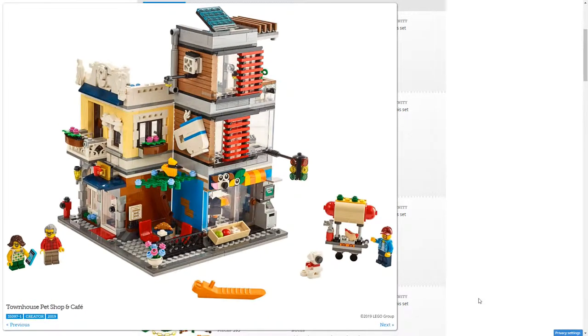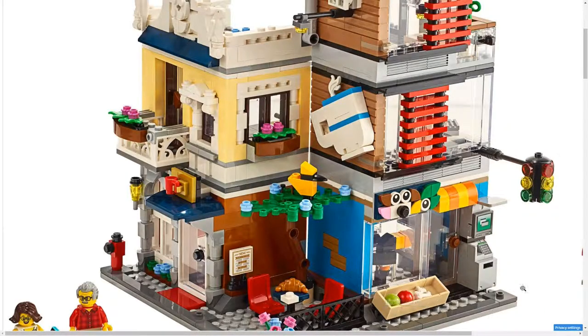Next up, we have got my favourite — the Townhouse Pet Shop and Cafe. This is basically a mini modular, just a modular without the back. And yeah, this looks great. I will definitely need to get this one at some point. I love this hot dog stand there. Is it only three minifigures? Because if so, that would surprise me. I think it will be because they would be outside. Just a nice build. I'm intrigued to see what's inside.